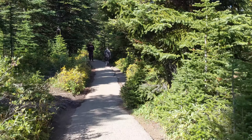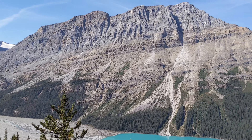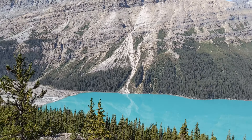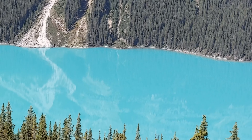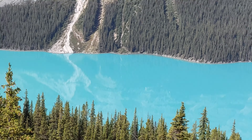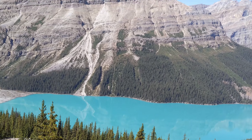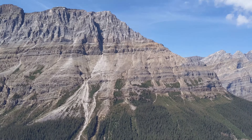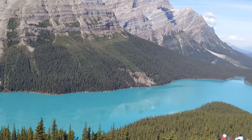Lakes at this elevation are frozen from November till the beginning of June. Skip the viewpoint wooden balcony where hordes of tourists are common during the busy summer season. During the summer, a significant amount of glacial rock flour flows into the lake from a nearby glacier, and these suspended rock particles are what give the lake its unique bright turquoise color. Peyto Lake is a must-see if you are driving through the Icefields Parkway.